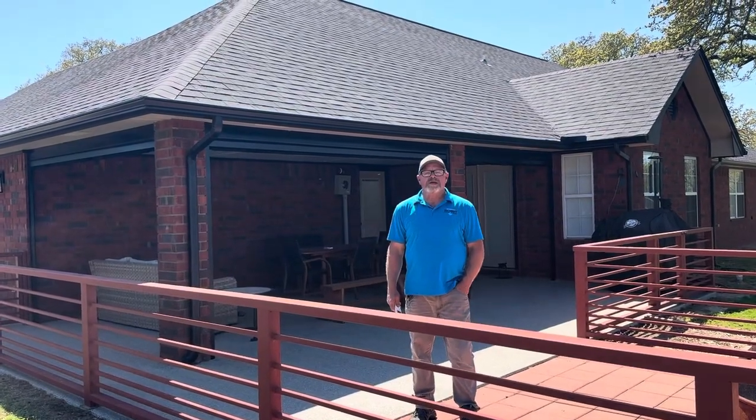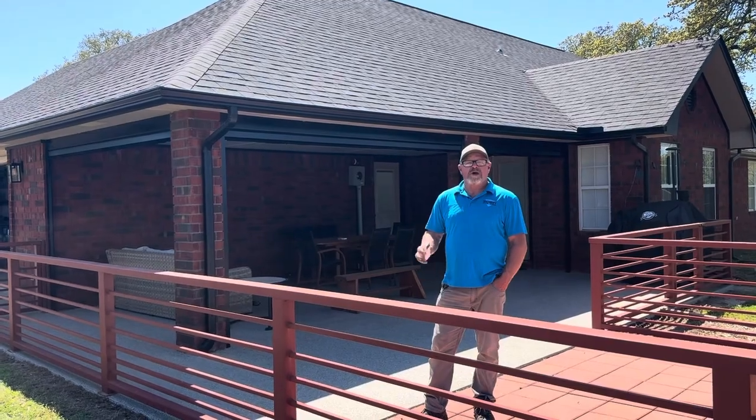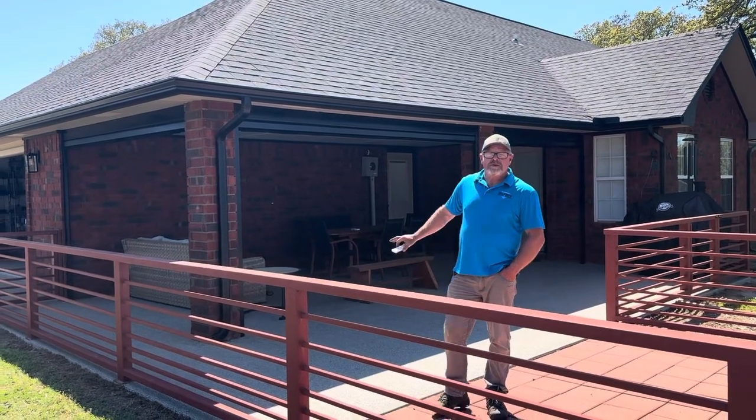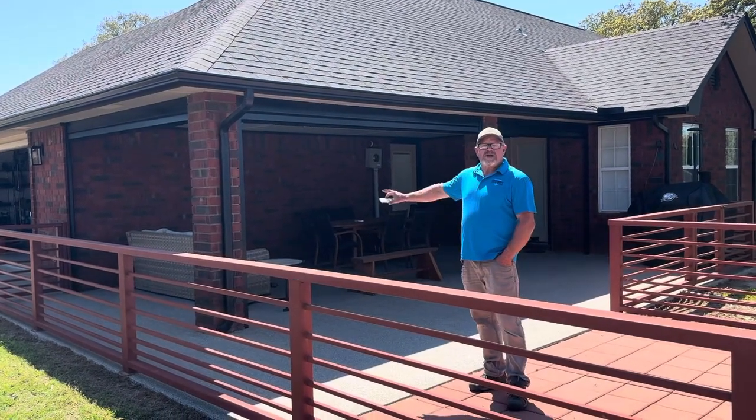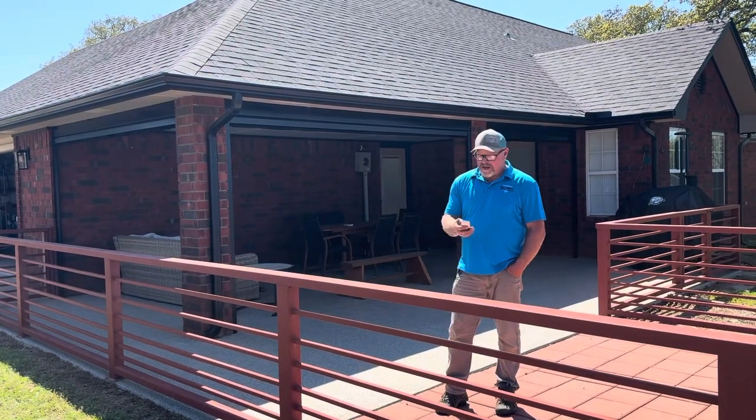Today we're in Overbrook, Oklahoma. This porch required three screens. The customer decided to do all motorized retractable screens. The aluminum powder coat is black, and the screen fabric is a dark bronze 90% solar rating.